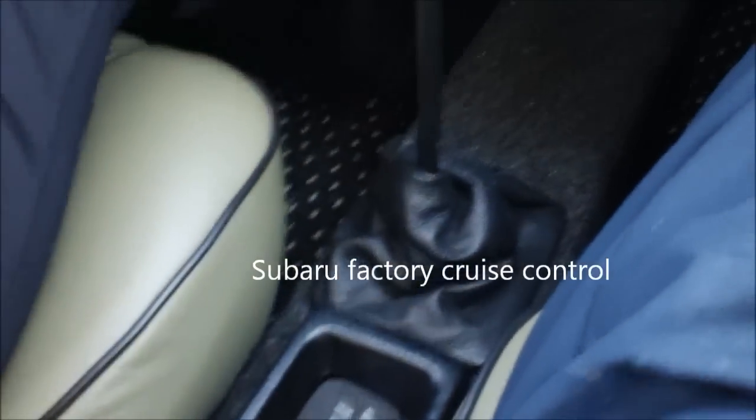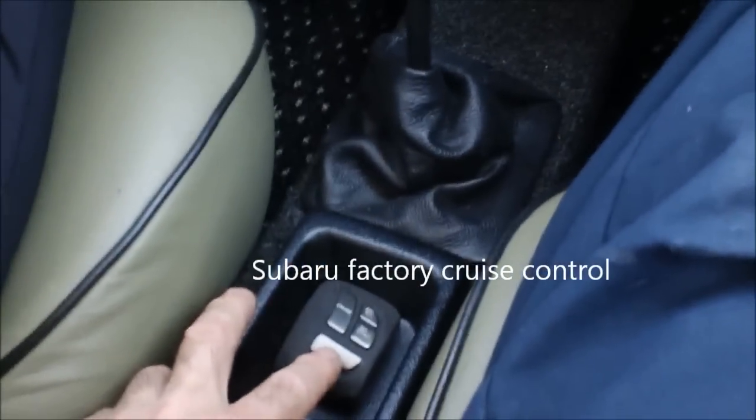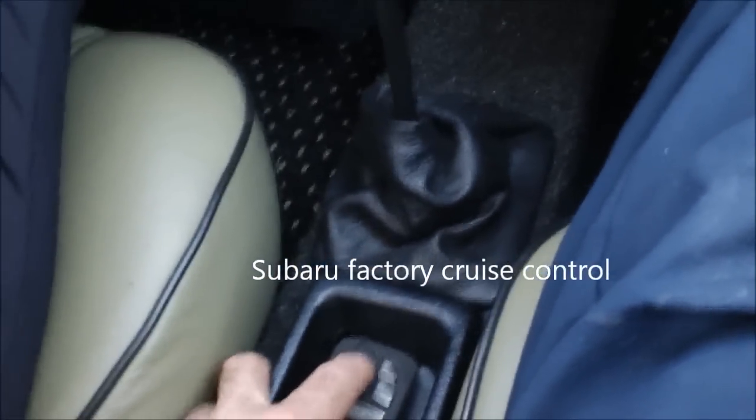Another nice feature of this car is the cruise control — it's a Subaru system. It can be engaged by pressing the cruise select and then the set button. As you'll see, Lisa releases the car to the cruise control, and it maintains speed with hardly any motion up and down these hills. Very effective, very smooth, very useful cruise control.